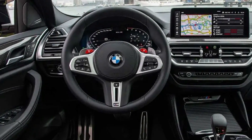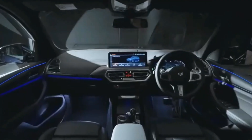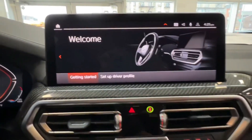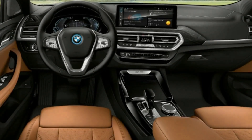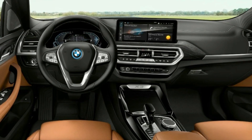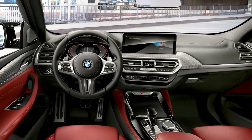BMW's iDrive interface provides everything a modern luxury car's infotainment system should. A 10.3-inch infotainment display is standard and features in-dash navigation, Apple CarPlay, and Android Auto; a larger 12.3-inch display is optional. Bluetooth phone connectivity, a Wi-Fi hotspot, and one USB port are standard, but most other infotainment features are optional extras. For those looking to charge two devices at once, a second USB port and a wireless smartphone charging pad are available as options.